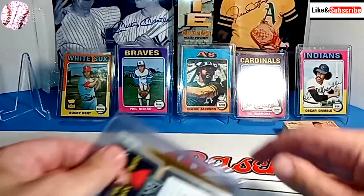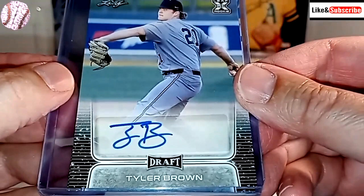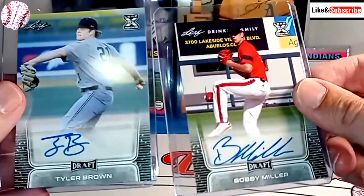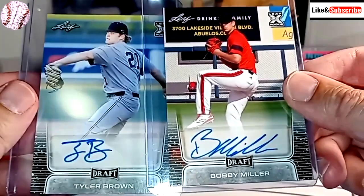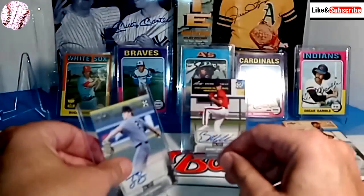So I have the autographs right here. In front we have the autograph of Tyler Brown, who I have no idea who that is, and Bobby Miller — two relatively unknowns. The great thing about these draft picks is sometimes you just have to wait a little while and see how they turn out.